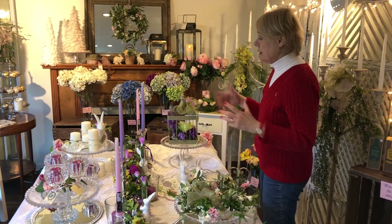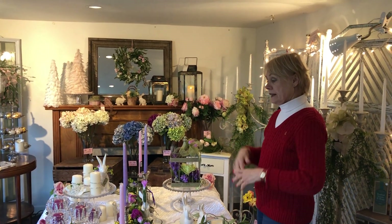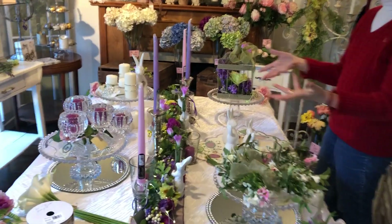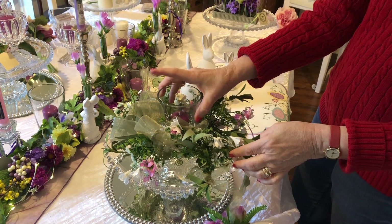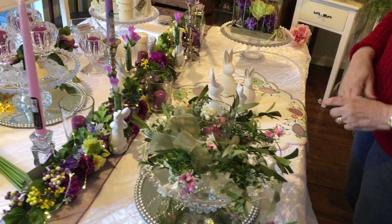Here we've set a table for an Easter dinner — we've used a long garland, added an ivy garland, and again some lights. Lights don't have to be just for Christmas, and how pretty can that be! Here we've taken a cake plate, set a wreath on it and a candle in the middle, and set the whole thing on a mirror. Lots of these things you probably have in your house.